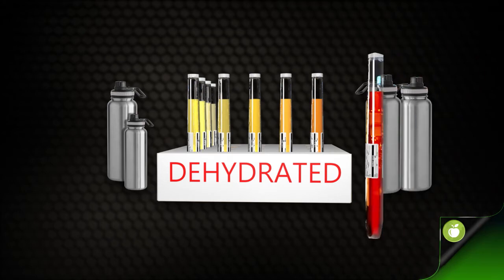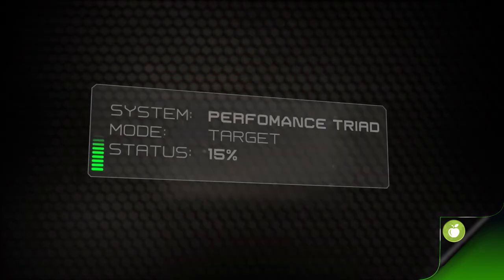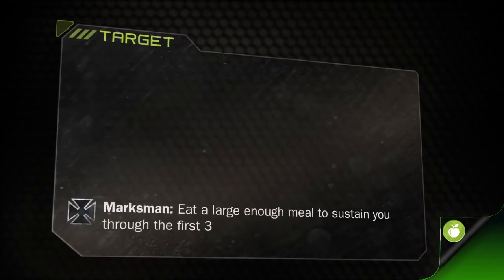If your urine is red or brown, you need to seek medical aid — your hydration level may or may not be the problem causing this. Proper fueling for the field and the mission can mean the difference between top performance and mission failure. Small changes can make a big difference.